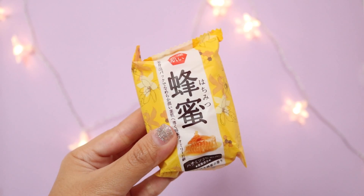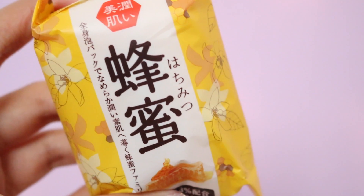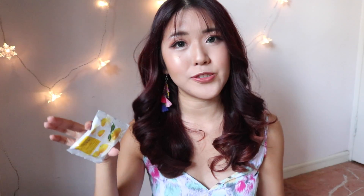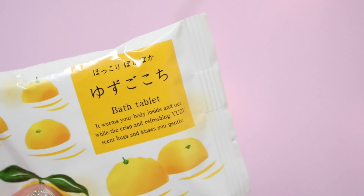Next, we have two bath products I've yet to use because I wanted to show you guys the products first. The first is the Family Honey Soap, which is a soap for your body. It uses real honey essence and royal jelly extract to soften your skin with a pleasant honey smell. The next product is the Yuzu bath tablet — something you just throw into your bath. This tablet comes with a Yuzu scent, which is a citrus fruit often used in baths for a refreshing scent.